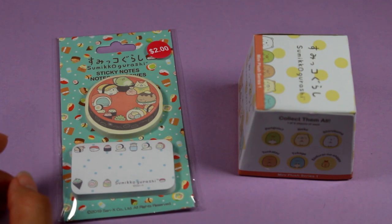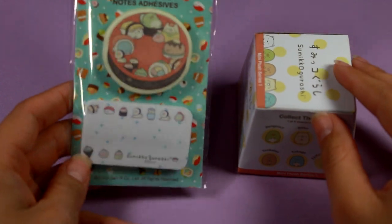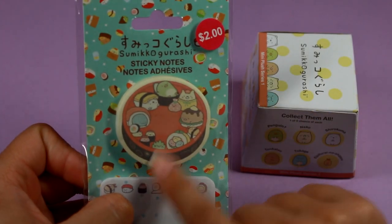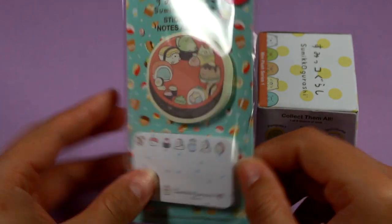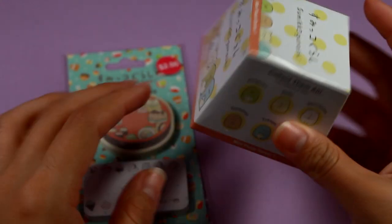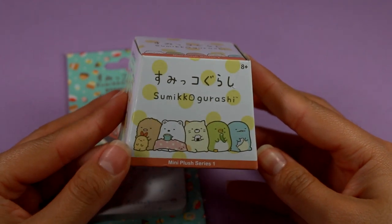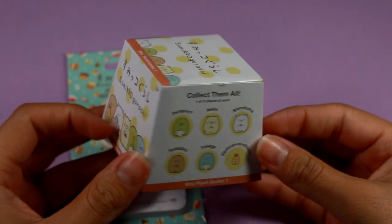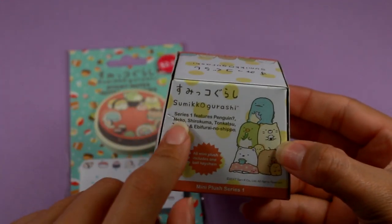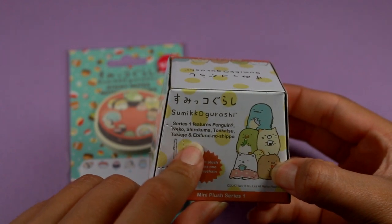I did get tempted by a lot of the stickers and official merchandise for Sumikko Gurashi that they had, but I ended up only getting some of these little sticky notes. These were on the more expensive side — licensed stuff like Disney tends to be pricier — but I'm willing to pay that price for something this cute. This was the most expensive thing by far that I purchased: it's a $5 blind bag that contains a plush. It says series one features Penguin, Neko, Shirokuma, Tonkatsu, Tokage, and Ebi Furai no Shippo.